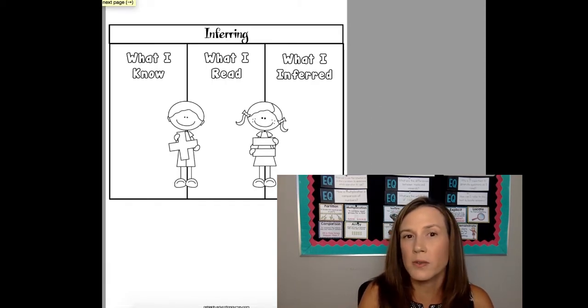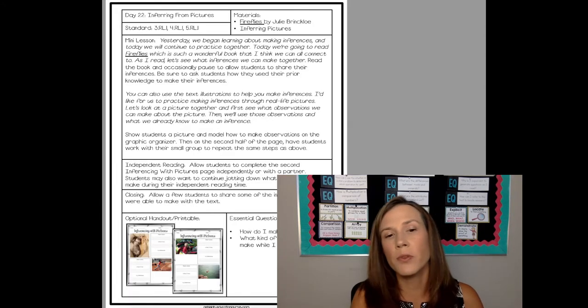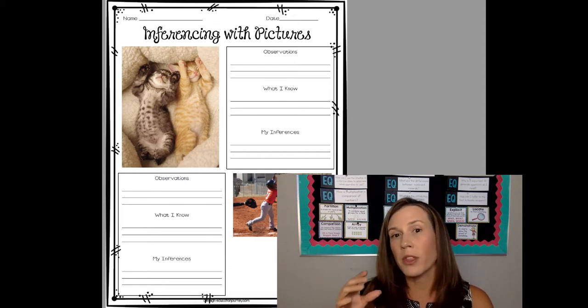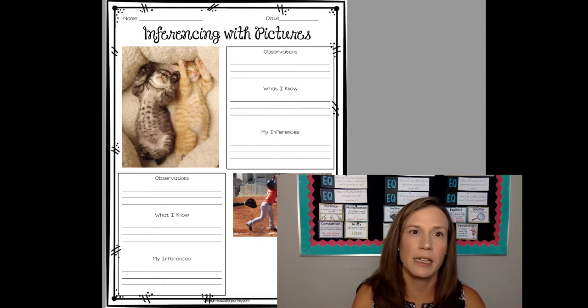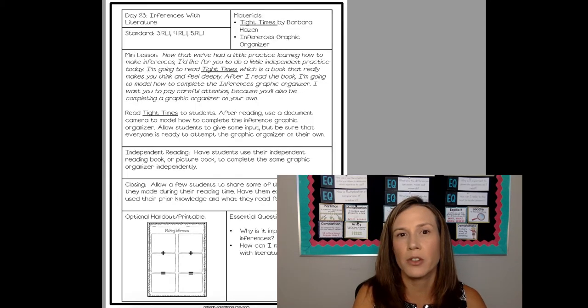If you want to do this little foldable for an interactive notebook, you can. Then we move into inferencing with pictures, where we have different pictures where students make observations on the picture, what they already know about these — you know, cats or baseball — and then they make inferences by combining those two things. That's just always a fun way to get into inferencing with the pictures.